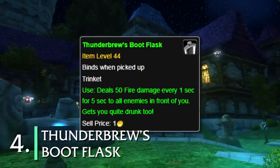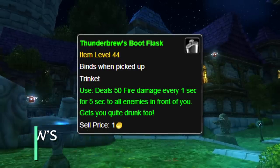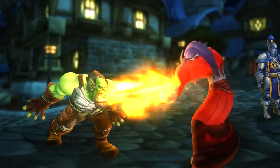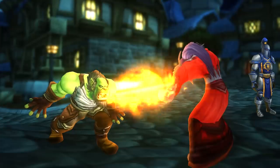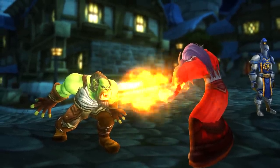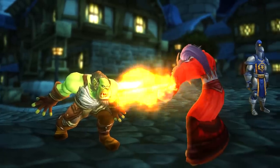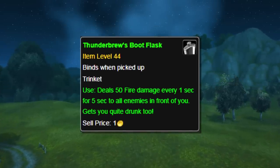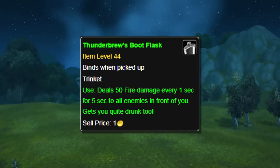And at number four, we have the Thunderbrew's Boot Flask. This was another trinket item which had two unusual effects tied to it. The first being: when you used it, you would breathe fire for five seconds, giving you a nice little AoE. I've heard reports that this AoE could be used without a target and wouldn't aggro nearby guards if used on low-level players in towns. Its second effect is that it would get you drunk. And all on a measly 30-minute cooldown.